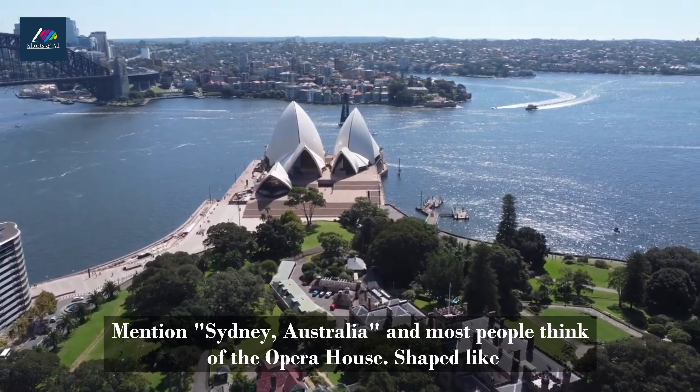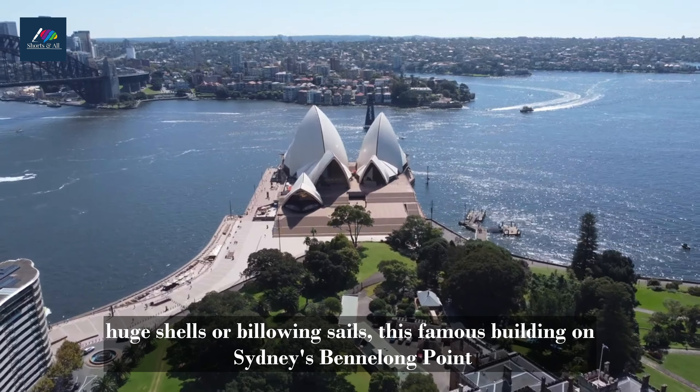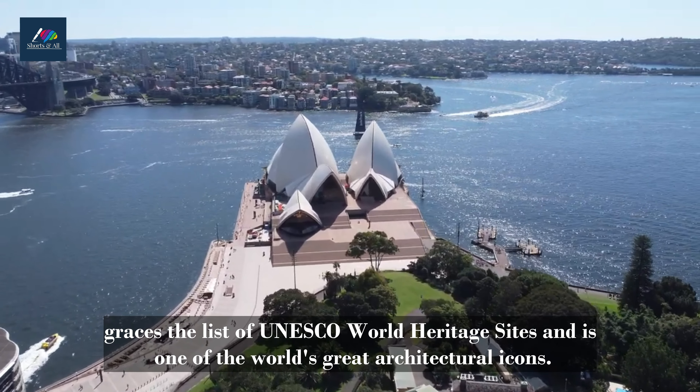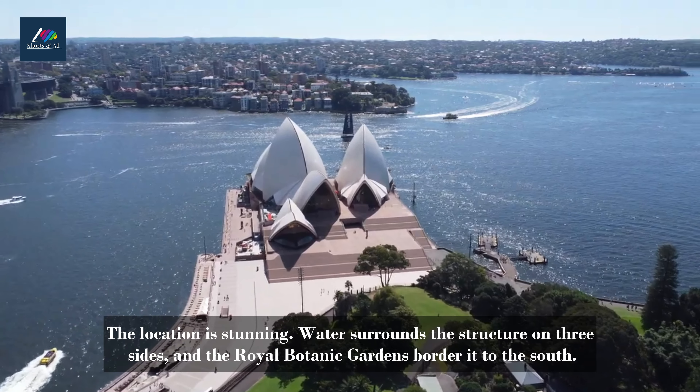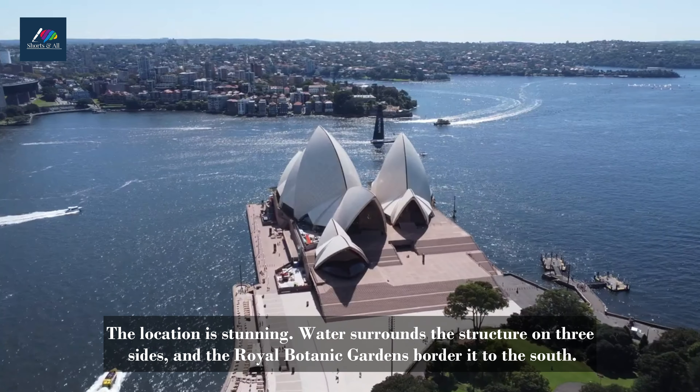Number 1. Sydney Opera House, New South Wales. Mention Sydney, Australia and most people think of the Opera House. Shaped like huge shells or billowing sails, this famous building on Sydney's Bennelong Point graces the list of UNESCO World Heritage Sites and is one of the world's great architectural icons.